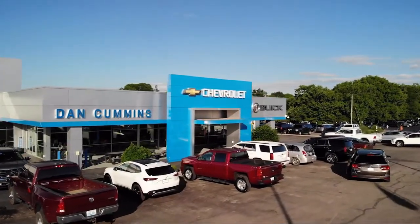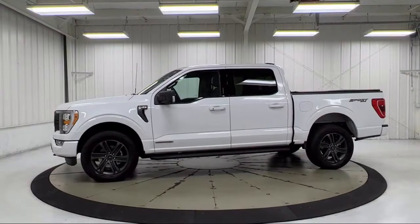Welcome to Dan Cummins Chevrolet Buick of Paris. Here's a look at another one of our great vehicles for sale.